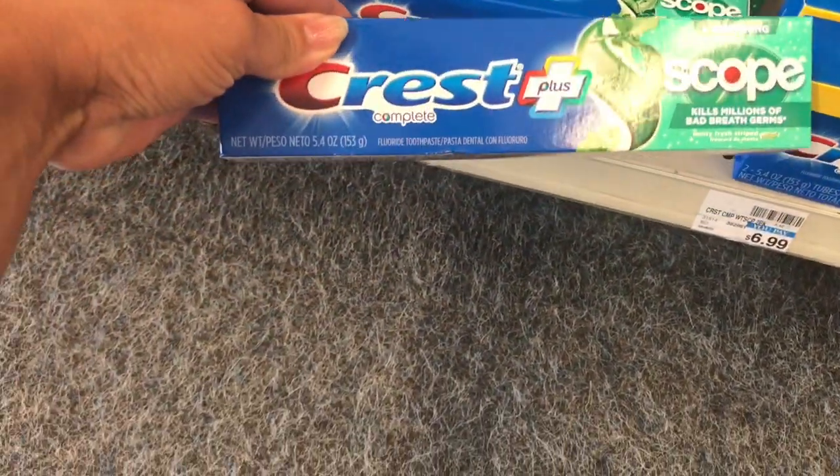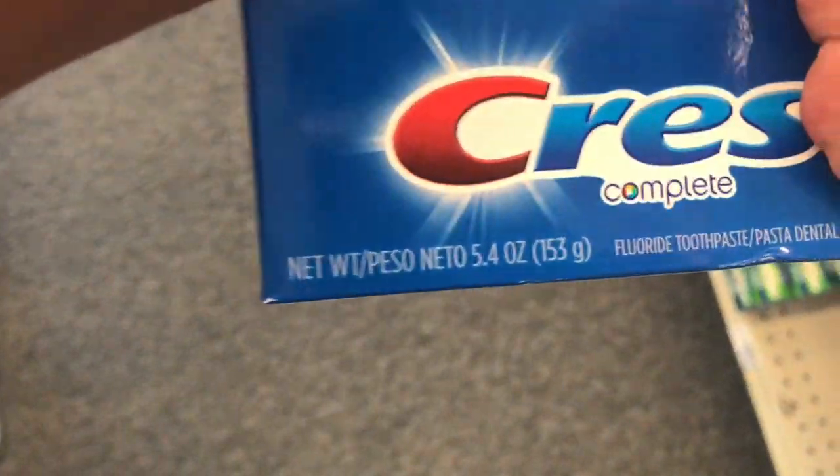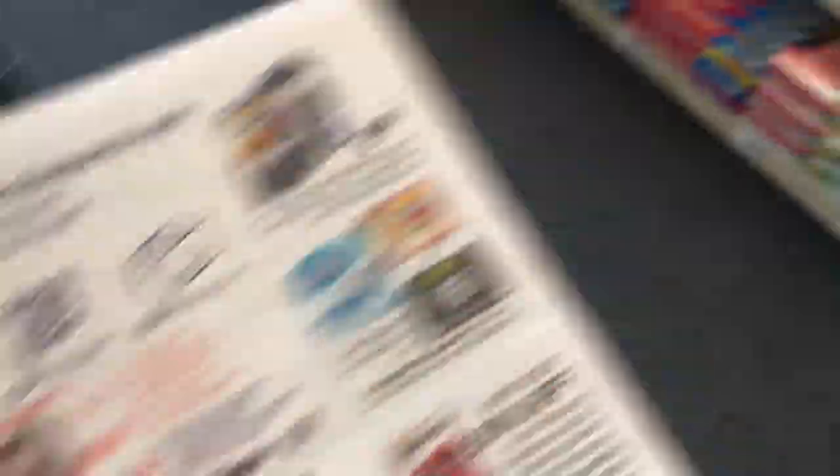I already went ahead and scanned these — this is the Complete Scope and it's going to come out to completely free. This is the 5.4-ounce size. I'm going to put that in my cart and I'm also going to do the Colgate deal next.